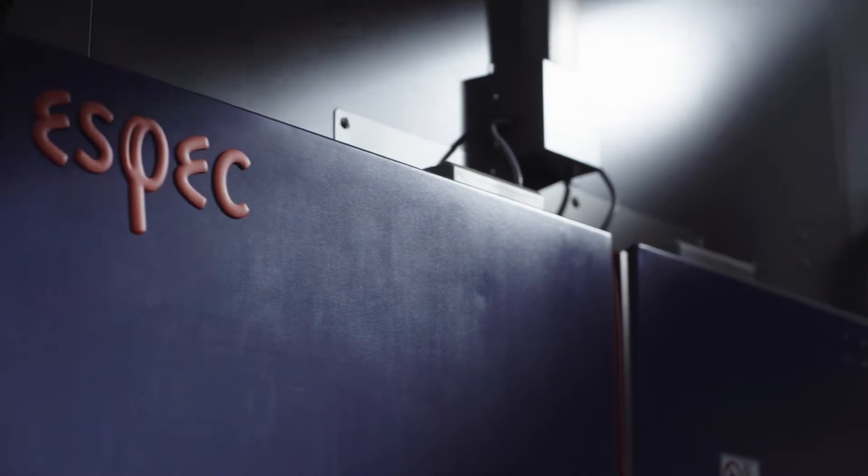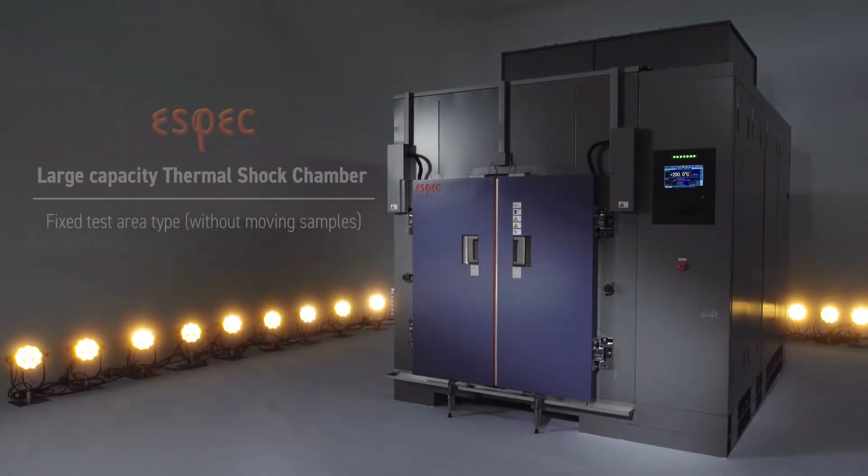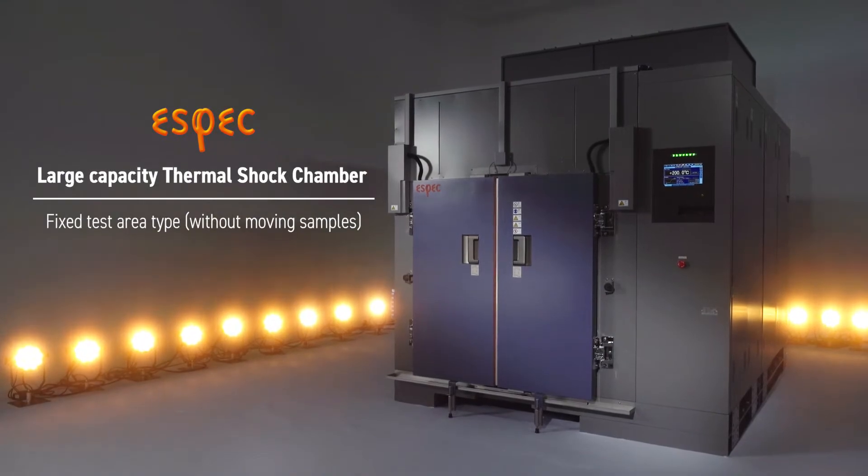Rapid advances in automotive electronics technologies drive increasing demand for rigorous device testing. The ESPEC Thermal Shock Chamber is designed to meet this growing demand.